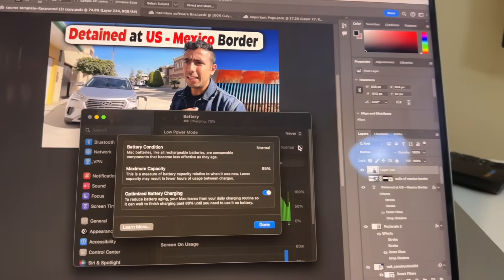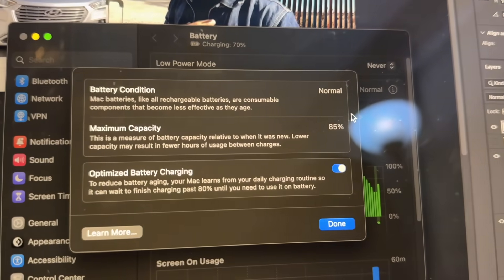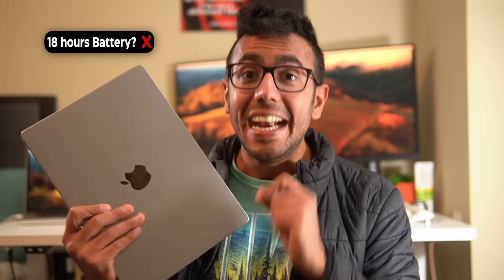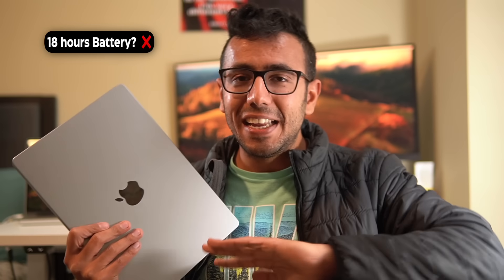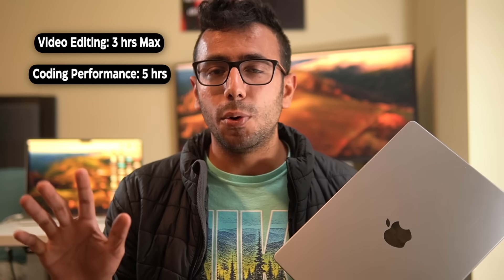Battery health is currently 86%. Apple says the MacBook M1 Pro has at least 18 hours of battery life. In the beginning it was great — nearly all-day battery, about 10 hours for programming and 5 to 6 hours of heavy video editing. But after two years at 86% health, it gives only 3 hours of heavy video editing and 5 to 6 hours of coding.